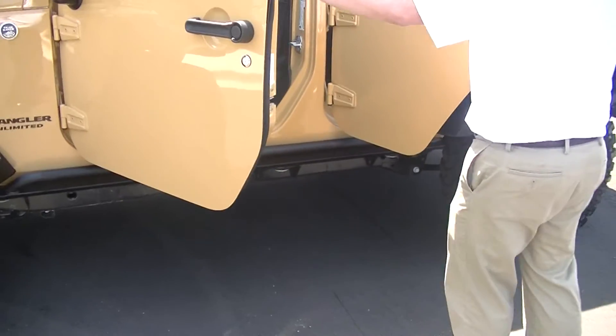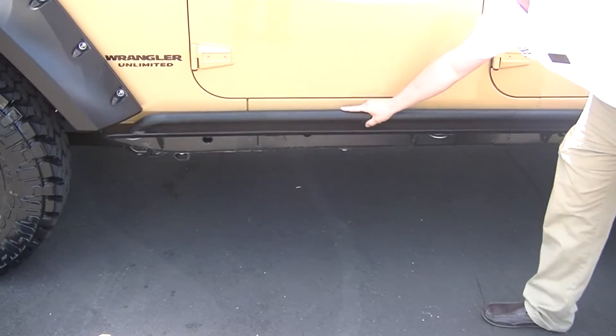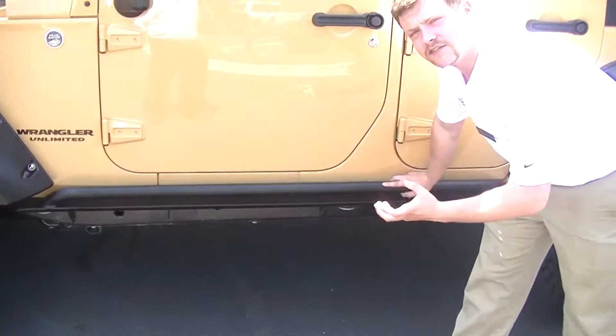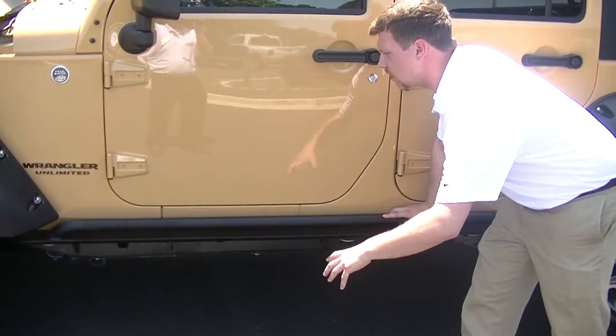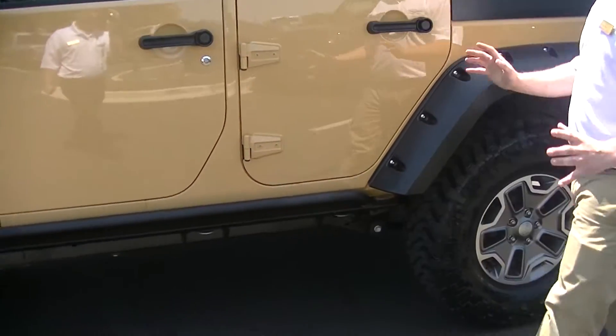As we go over here, you can see I'm going to shut these doors to show you the rock guards. This is sort of a true off-roader. It gives you that true feel and if you are an off-roader, you're not going to have to worry about any damage to the bottom of your vehicle. Very, very good look.